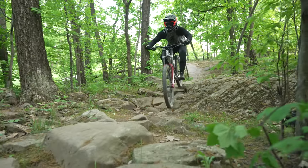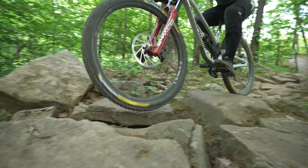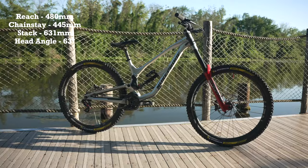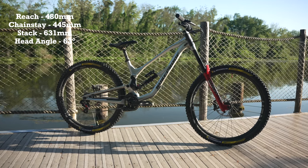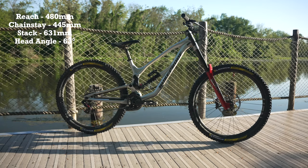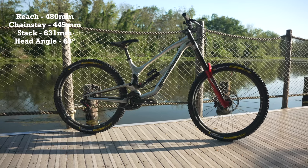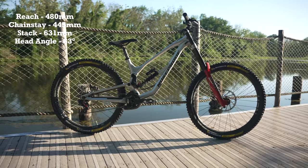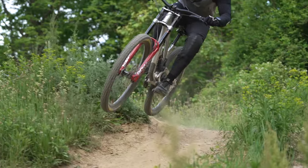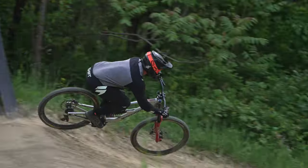Based on Nukeproof's recommended sizing for our test riders ranging from 5'10 to 6'2, we tested an extra-large with a 480-millimeter reach, 445-millimeter chainstay length, 631-millimeter stack height, and 63-degree head tube angle. As the only extra-large bike in the group, the Descent 2.9 did have the longest reach but paired it with the shortest stack.